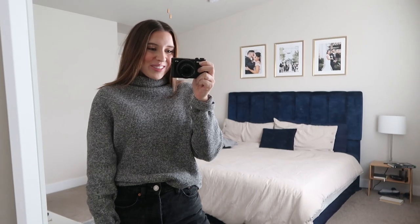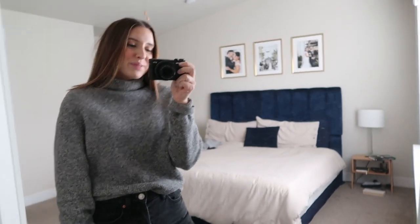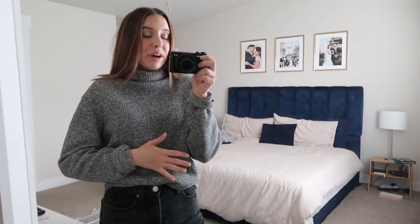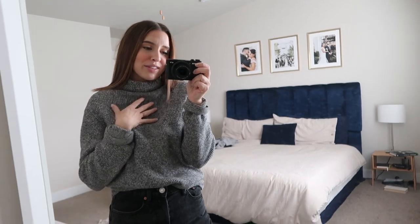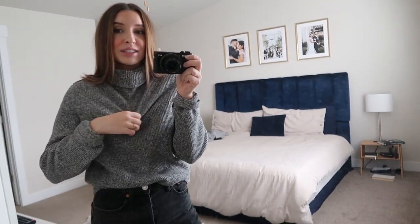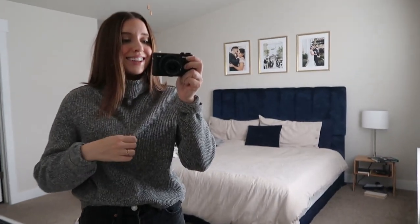Good morning, you guys, and welcome to Friday. This is kind of like my first outfit of the day. I have some filming things that I need to do, so I'll be switching out my shirt today. We do have plans tonight to go meet up with our friends, and I'm not really too sure if I'm going to stay in this or not — it is really comfy and we're having a fun movie night.